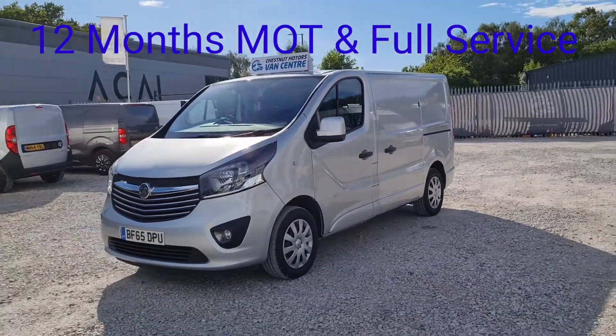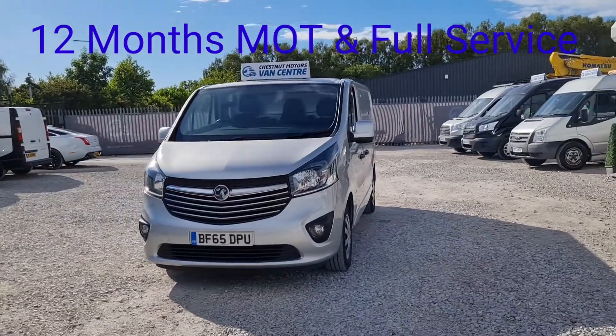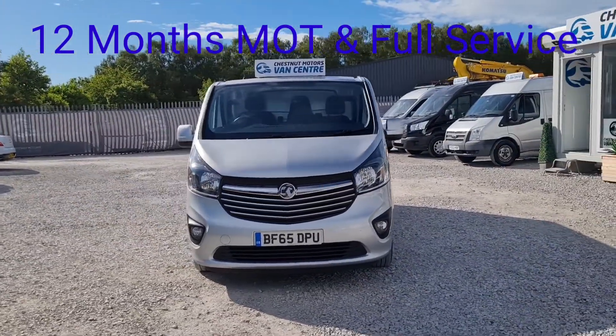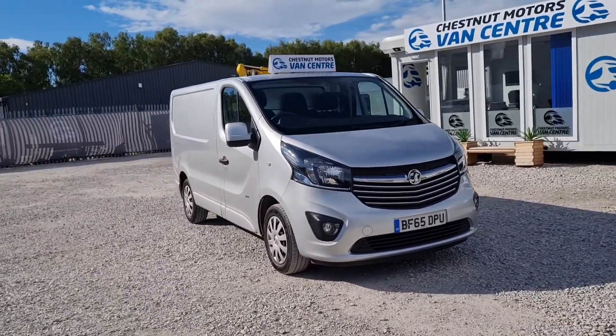It's got a new MOT coming, and a full service from ourselves too. It's also got a full valet as well guys. That is one clean, tidy, good-looking short wheelbase Sportive.